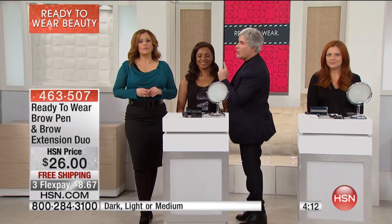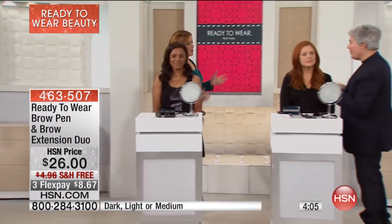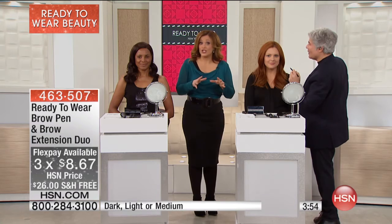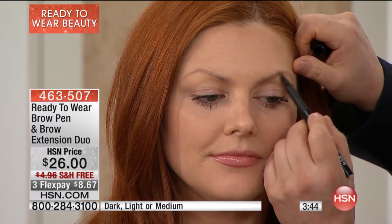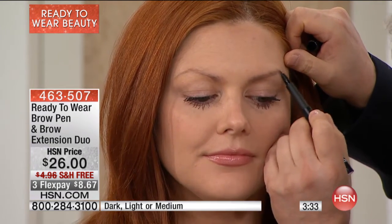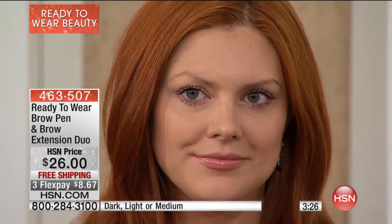This is a two-minute, two-step process to get brows that look absolutely real, and they don't come off until you take them off. If you're wondering whether it's complicated — it's essentially risk-free because it's eight dollars and change to bring home, with free shipping and handling. If you don't absolutely love it, send it back, no questions asked. We've given you flex pay because we know it's the beginning of the year, you have budget constraints, and we want to make it easy for you to try something new and refresh that makeup drawer.